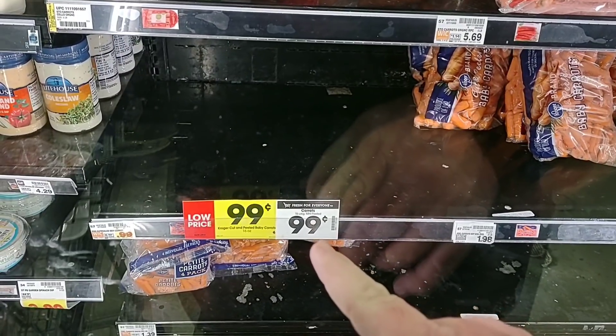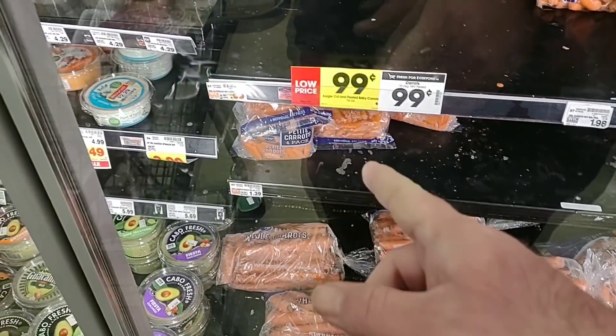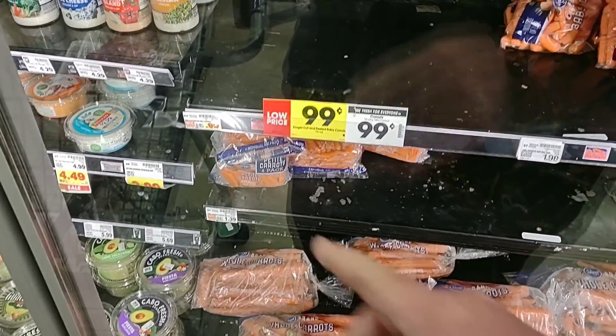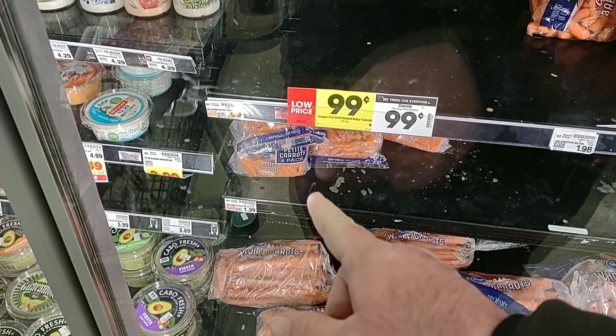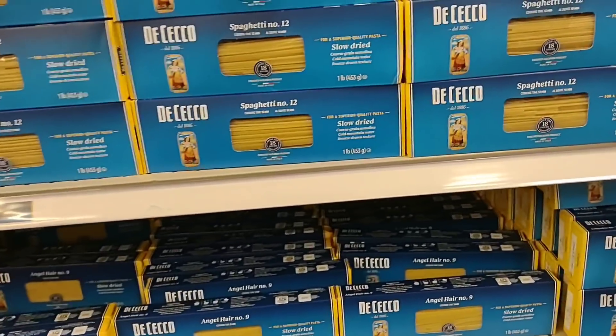I was going to get some of the 99-cent 16-ounce carrots, which they do not have. The little snacking carrots should be 99 cents too — they were 99 cents for the four-pack of snacking carrots, but now they're up to $1.39.